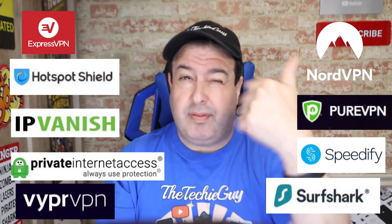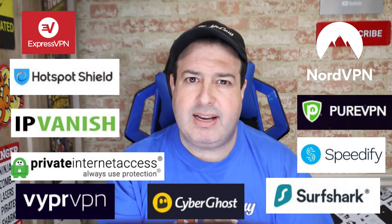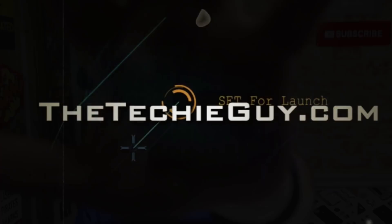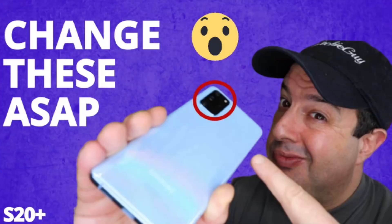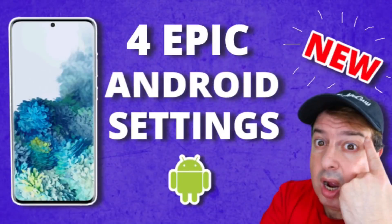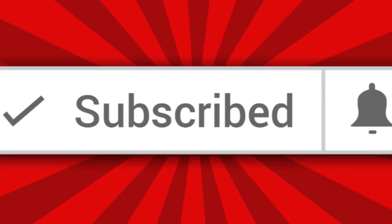One of these 10 VPNs gives you the fastest internet and the best streaming — which one is it? Let's find out. Welcome to another episode of Talking Tech with the Techie Guy. My name is Liron Segev, where I make tech simple. If you're into phones, gadgets, apps, tips and tricks and how-to, hit that subscribe button and let's get on to today's show.